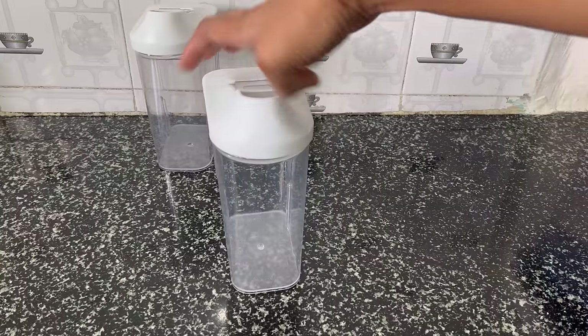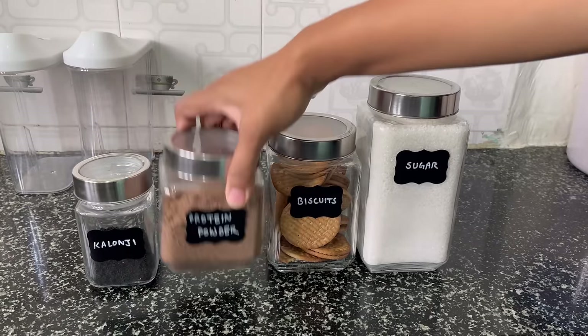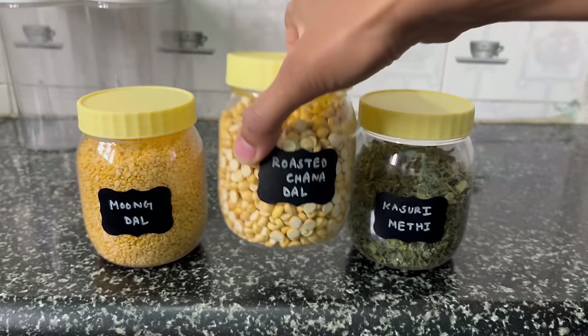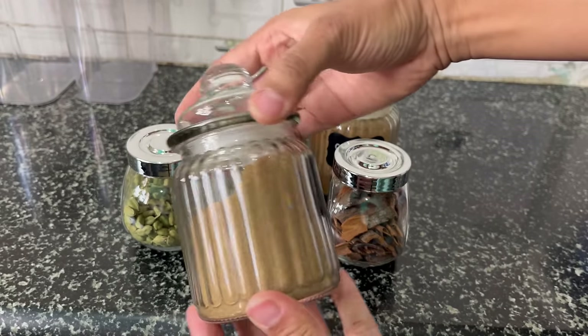Now let's talk about containers. Always use this kind of transparent containers and jars — the food items will be visible in these and it gives that organized look. I don't like the printed ones. I have different types of jars: some are glass ones and some are airtight ones.